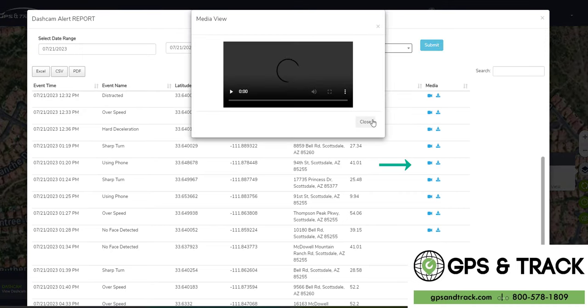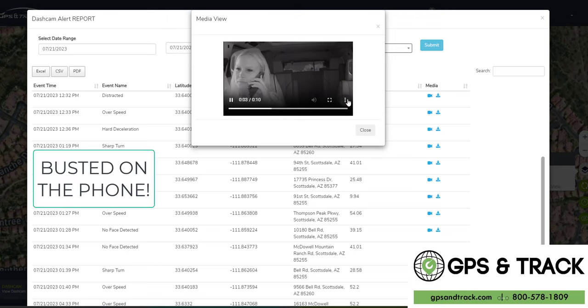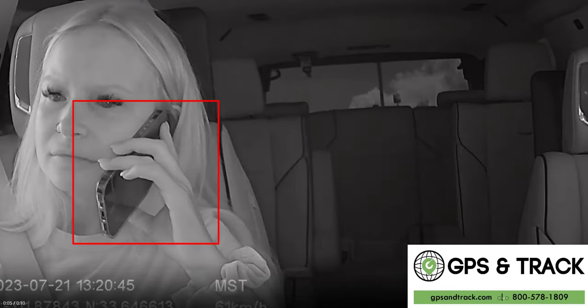I didn't think they were actually using their phone because they're not supposed to, but they are using the phone and they're not supposed to. This shows exactly where they were, what speed they were driving, what lane they were in, and clearly the video — you can't really hide from that. That is somebody on the phone, and that is the phone.